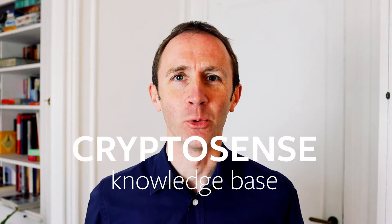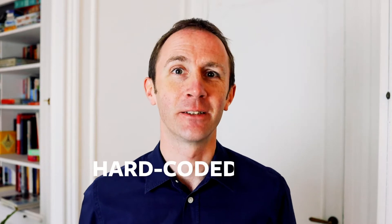Hello, I'm Graham Steele, CEO and founder of CryptoSense, and today I'm going to talk about hard-coded keys and where to find them.